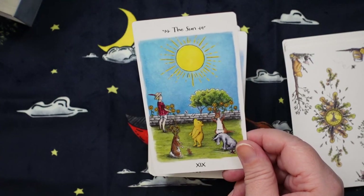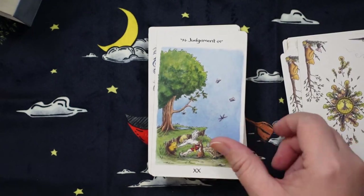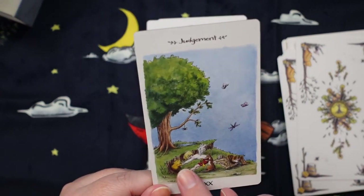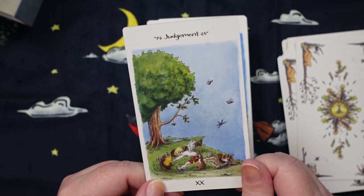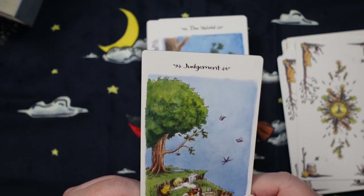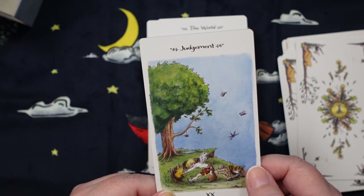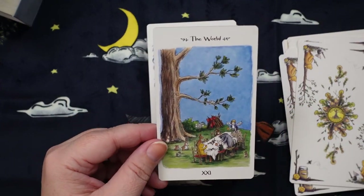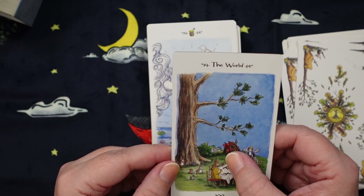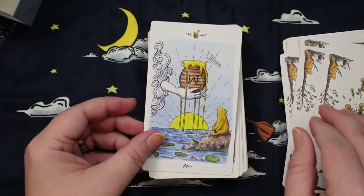Then we have the Sun — I love that everybody's playing inside a walled garden. That's often how I sort of look at the Sun. Then Judgment: it looks like Christopher Robin's got angel wings and is trying to pull Pooh out of a hole he's stuck in, with the help of Owl and what might be Kanga. And then we have the World — they're all having a meal together. It literally says 'Welcome Home' — like Pooh Corner. Oh, I love that.